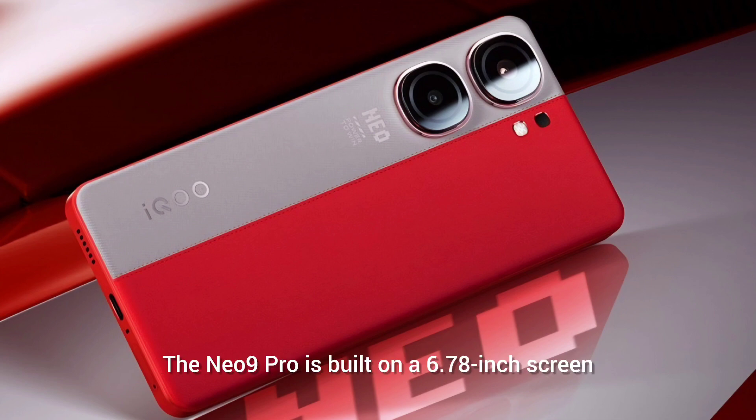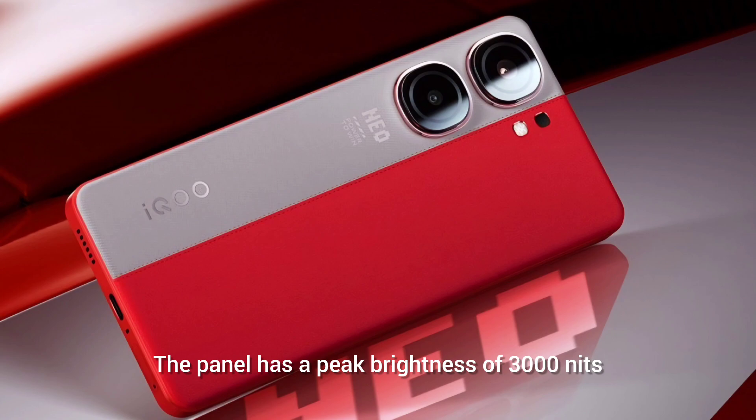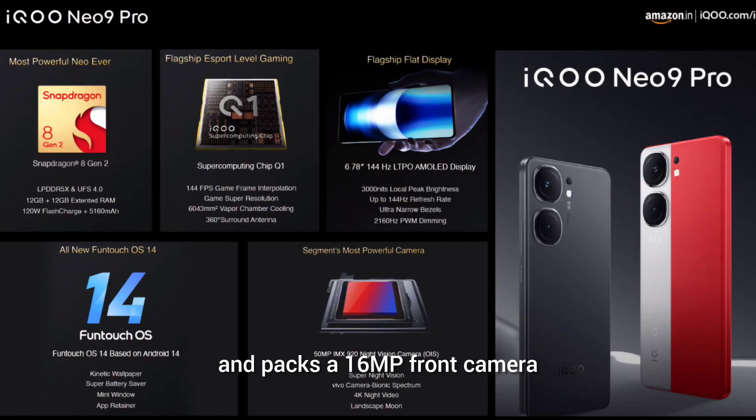The Neo 9 Pro is built around a 6.78-inch screen with 1.5K resolution and a 144Hz refresh rate. The panel has a peak brightness of 3000 nits and packs a 16-megapixel front camera and an in-display fingerprint scanner.